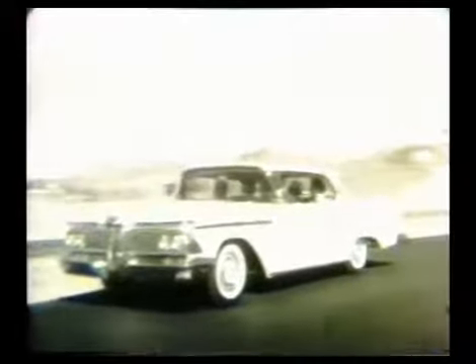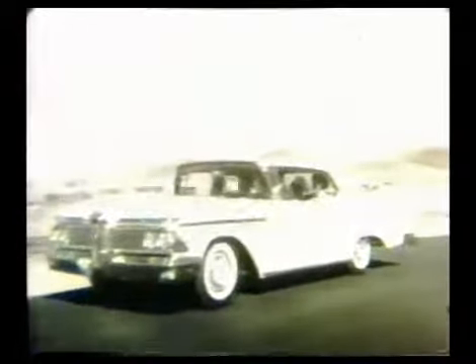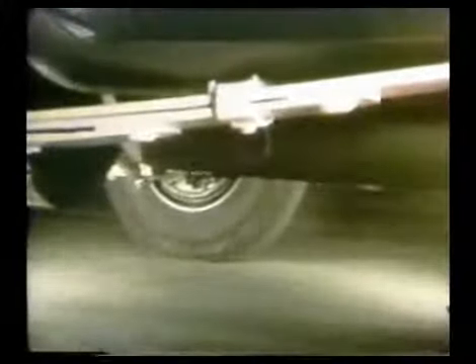Yet Edsel is now actually priced down in the low price field, with many models of Plymouth, Chevrolet, and Ford. Edsel takes bumps like this in its stride. Edsel gives you a big car luxury ride, a big car rugged suspension system, oversized springs, foam rubber front seat cushions, and a big 120 inch wheelbase for big car roadability.